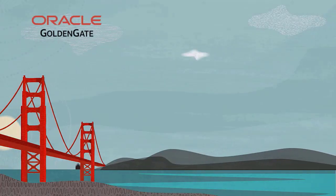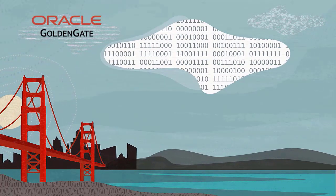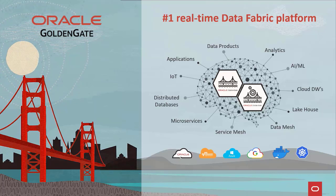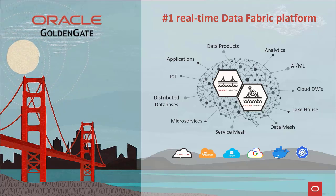Oracle GoldenGate is the industry's most complete and most powerful solution for real-time data. With thousands of customers worldwide and over 80% of the Fortune 100, GoldenGate is a proven and pragmatic solution for data modernization. It provides real-time data solutions for operational applications and for analytics.